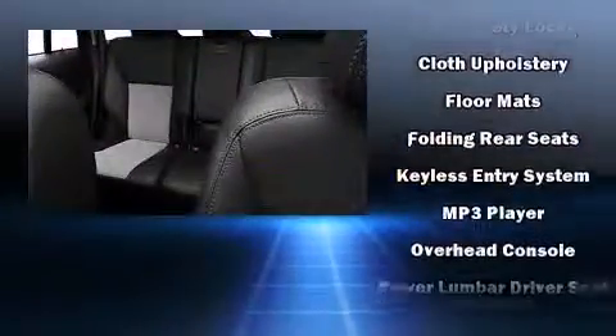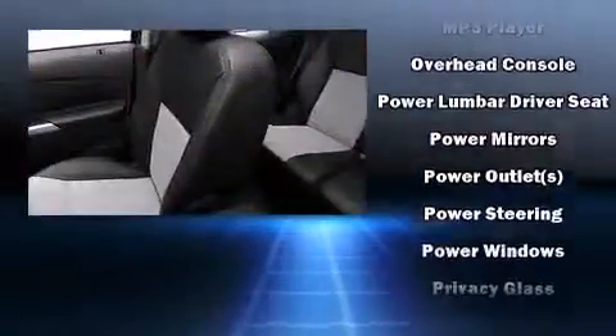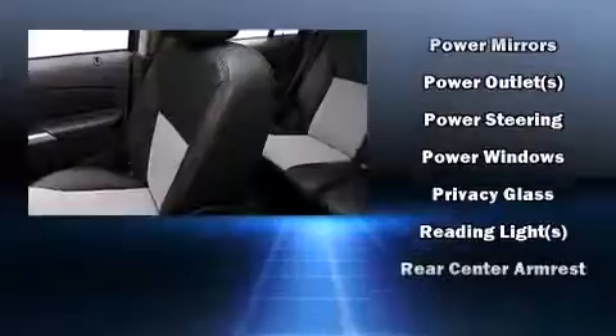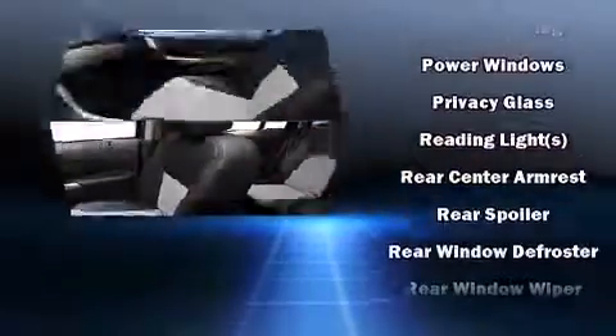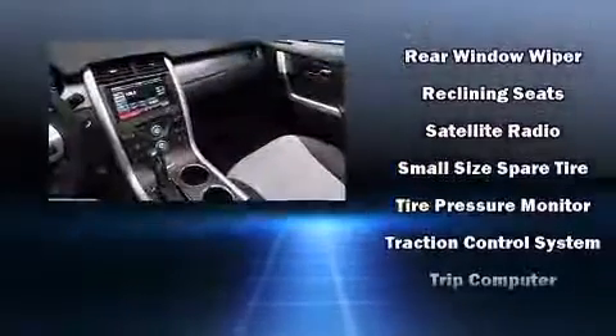Audio features include a CD player with MP3 capability and six well-positioned speakers. With side-curtain airbags supplementing the rest of the safety network, you can be assured that you and your passengers will experience top-tier protection.